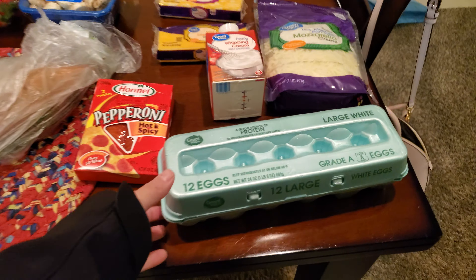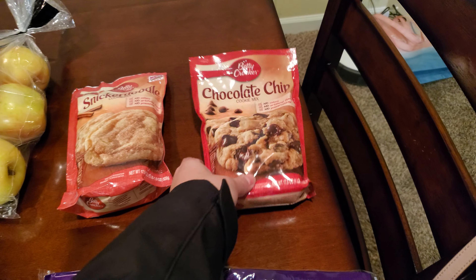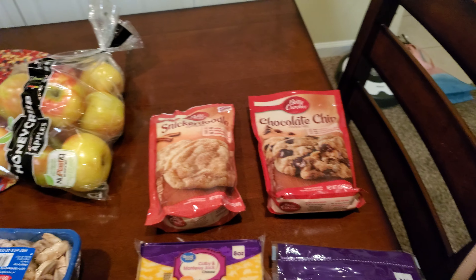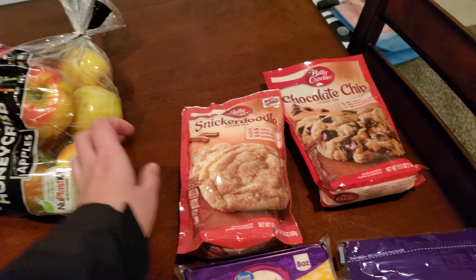We got 12 count of eggs — this will hold us over until we can get to Sam's next weekend. Some pepperoni for a recipe, heavy whipping cream, mozzarella cheese. Jared wanted his mild cheddar cheese and Colby and Monterey Jack. I wanted some cookies so I got a chocolate chip cookie, and then Jared snuck some snickerdoodles in the grocery cart — he said he was going to make those when I'm on the girls trip next weekend, but we'll see.